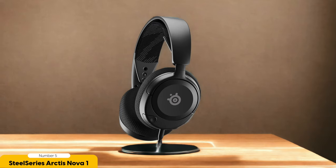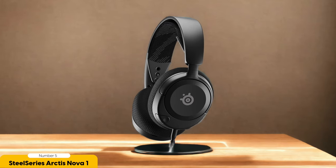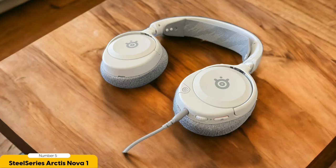Not only does the Arctis Nova 1 deliver mind-blowing sound, but it's also built to last — it can handle all your intense gaming sessions without breaking a sweat. The fit is so adjustable, you'll feel like it was custom-made just for your head. The earcups are softer than a marshmallow pillow, so you can game for hours without feeling like your head is trapped in a vice.